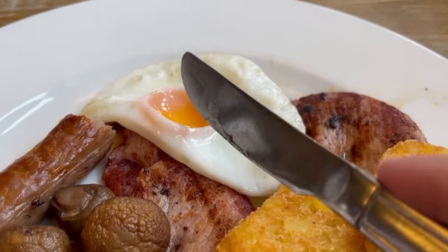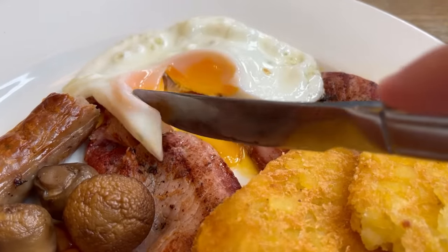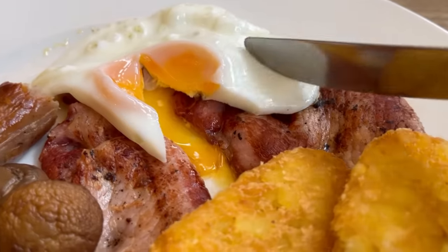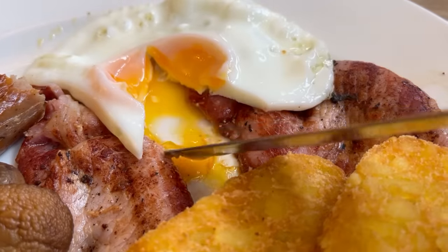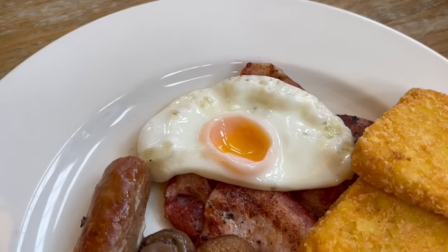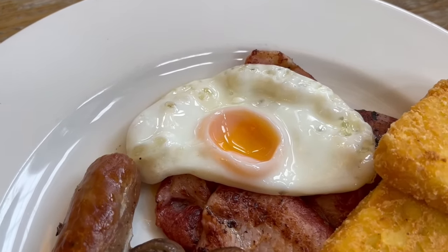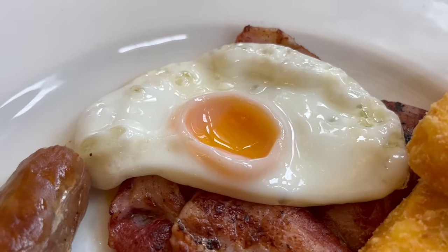I have to investigate what's happened to this egg. I think I know what's happened — it was a runny yolk, but there must have been a hole in the bottom and the yolk has run out, which you can see on the plate. I'm still going to try it though. The egg white is soft with a delicate bite. It's just a shame about the yolk, as because it's run out it's not as runny as it could be.